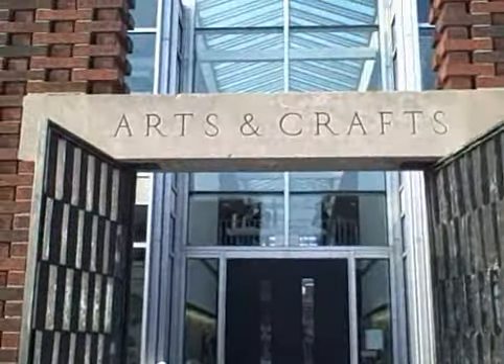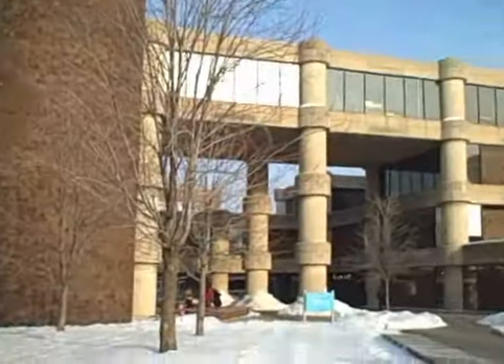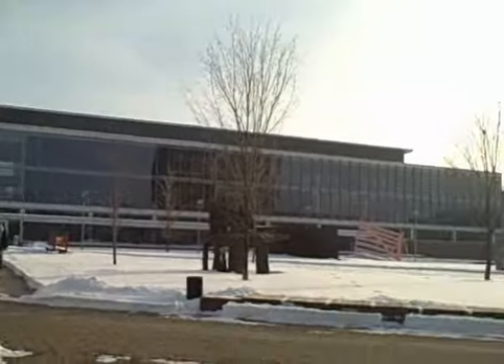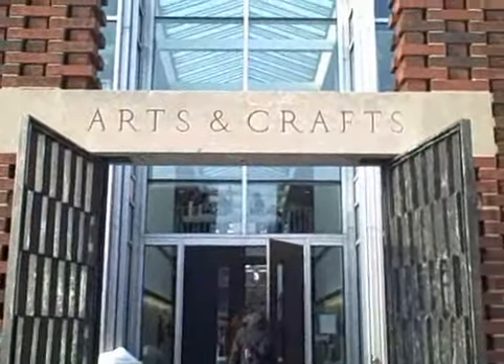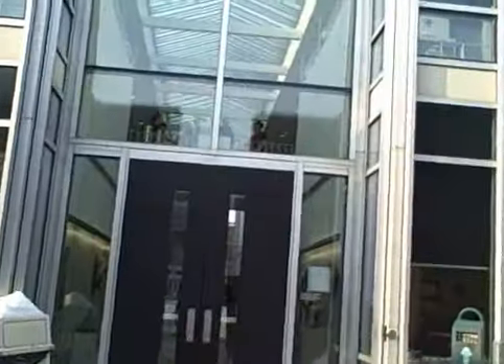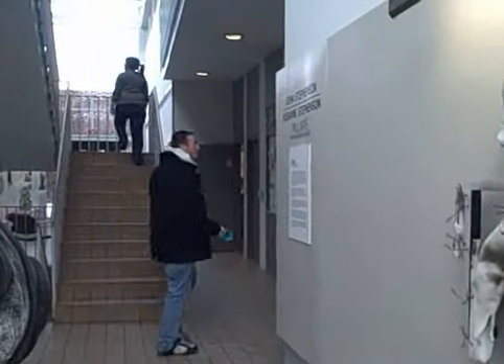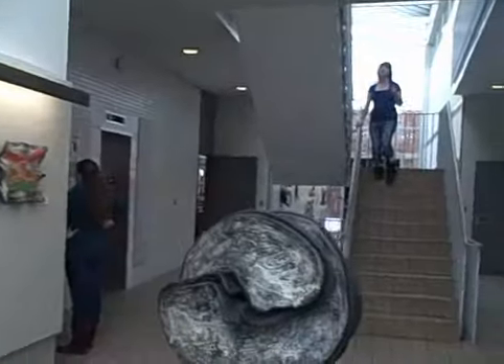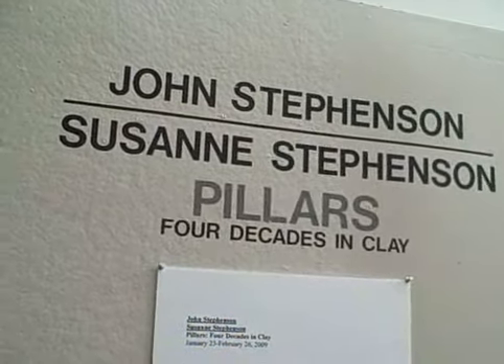This is the Yamasaki building on the campus of the College for Creative Studies. We're going to go in and see the show of John and Suzanne Stevenson. This is a Yamasaki design building, the first on this campus, that has been built up around it. In this atrium: the work of John and Suzanne Stevenson — Pillars, Four Decades in Clay.